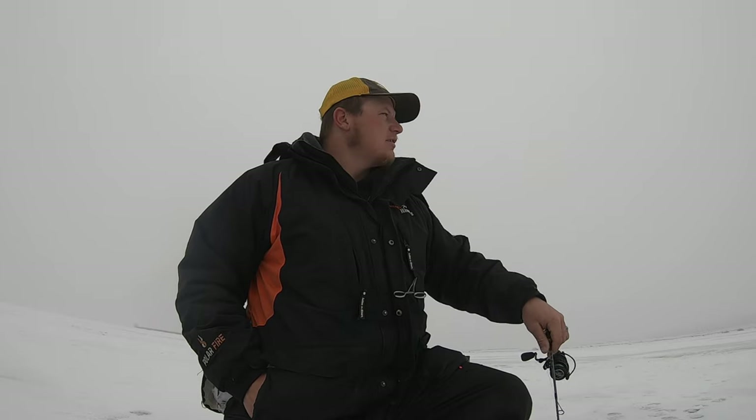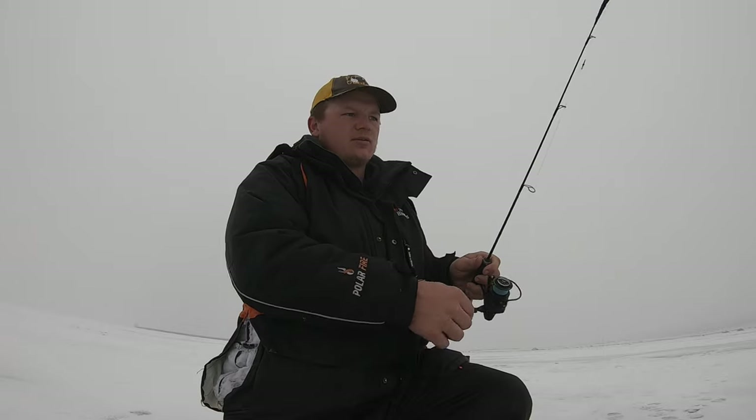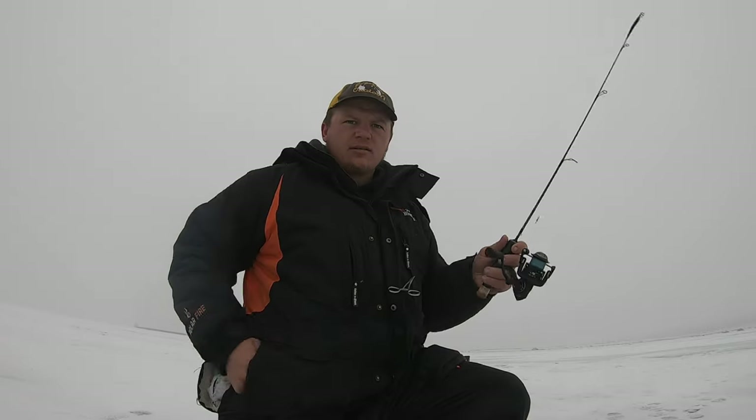I don't know if this fog, barometric pressure, or fishing pressure in the area has got them moved around. The plan now is to drill some more holes and expand from the area where we've had success in the last couple videos. Being mobile, being active when the weather's nice — an active style of fishing. We're going to expand to a new area and see if we can't find some fish.